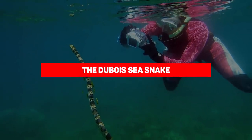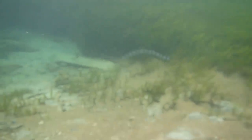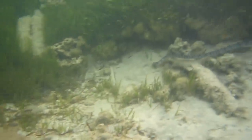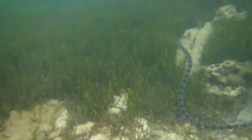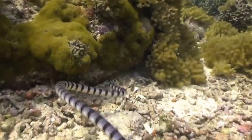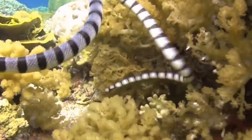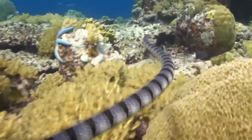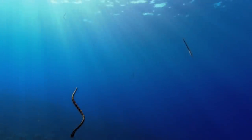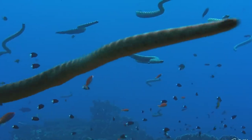Our next entry is the Dubois sea snake. Snakes on land are scary, but sea snakes are on an entirely different playing field. The Dubois sea snake is the most venomous sea snake out there and one of the top three most dangerous snakes in the world. Although predominantly found in Australia, they can also be found around Papua New Guinea and New Caledonia. They live at depths of up to 260 feet deep in coral reef flats, sandy and silty sediments containing seaweed, invertebrates, and corals. They feed on everything — including the moray eel, another vicious animal on this list.